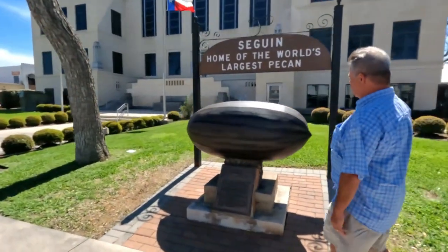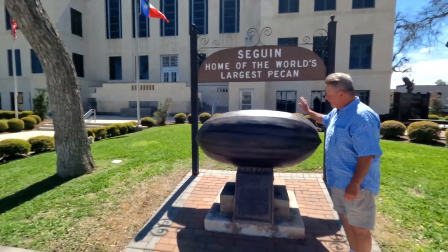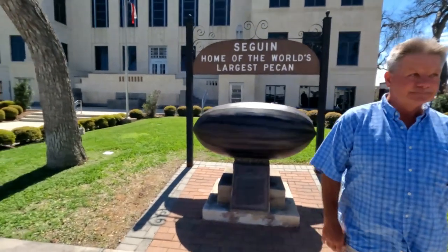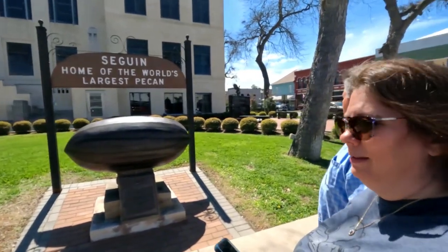I don't know about this — it's kind of a letdown because it's just a little bigger than a football. But there it is: the world's largest pecan, original. Seguin: home of the world's largest pecan, at some point.